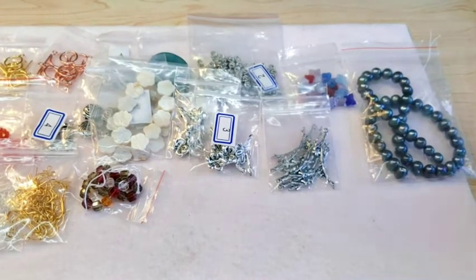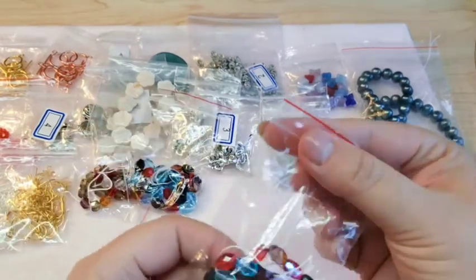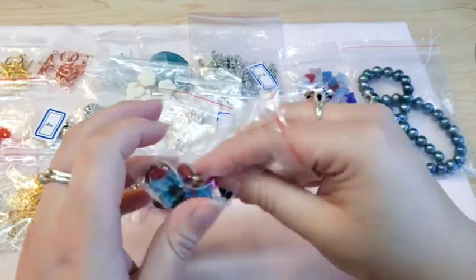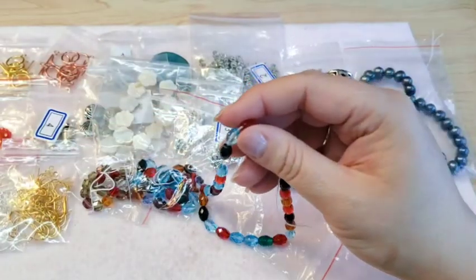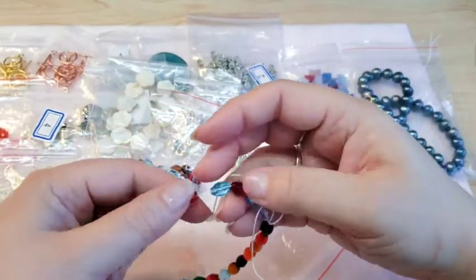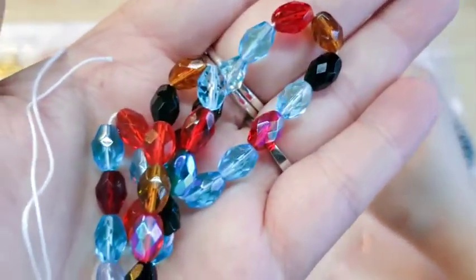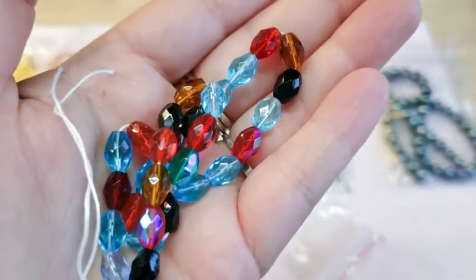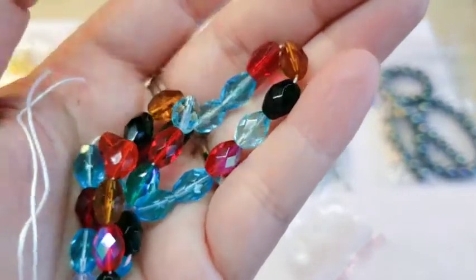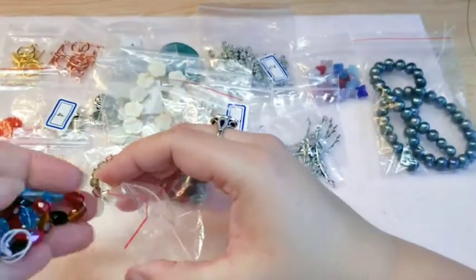I also ordered a lot of Czech glass. There were Czech glass oval beads — 30 on a strand for 99 cents each. I've been wanting to order these too. They're super pretty, AB coated, and fire polished — just super super pretty. I ordered two strands of those so I'd have several to work with.